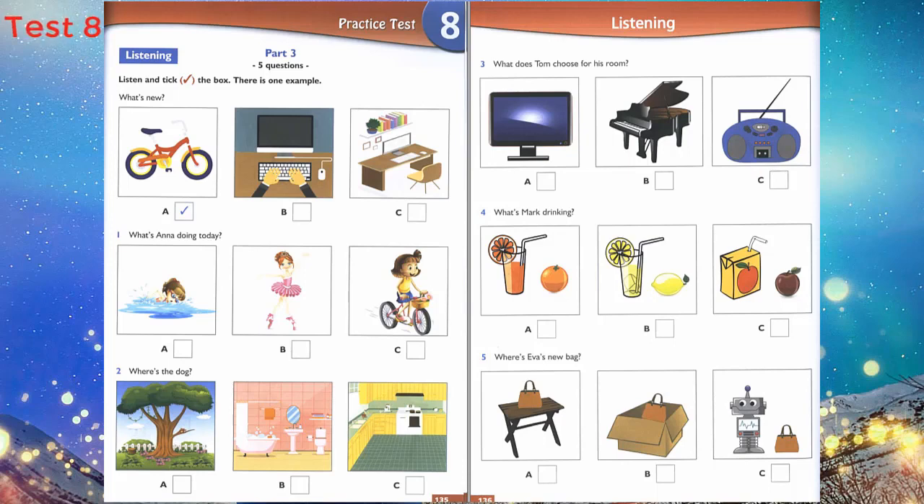Now listen to Part 3 again. 1. What's Anna doing today? Can I go swimming today? No, and you can't go dancing. Can I ride my bike? Of course you can.